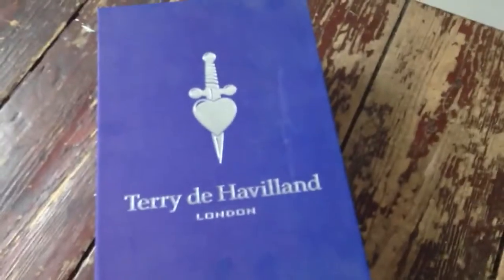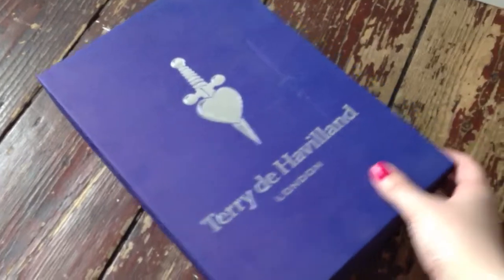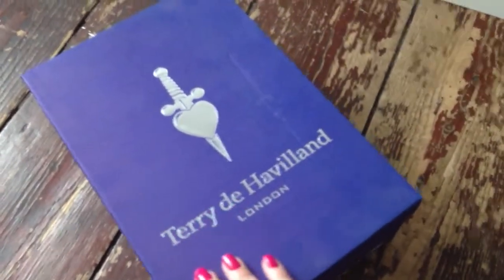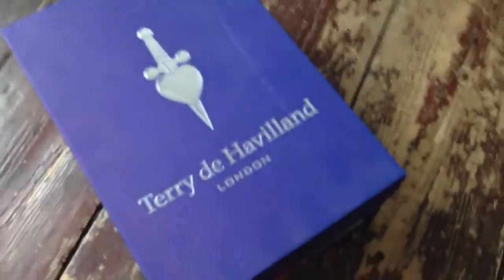First of all, let's have a look at the nice box — you've got to appreciate a nice shoe box, haven't you? This one is a really nice royal purple with silver, all embossed with the Terry de Havilland logo.